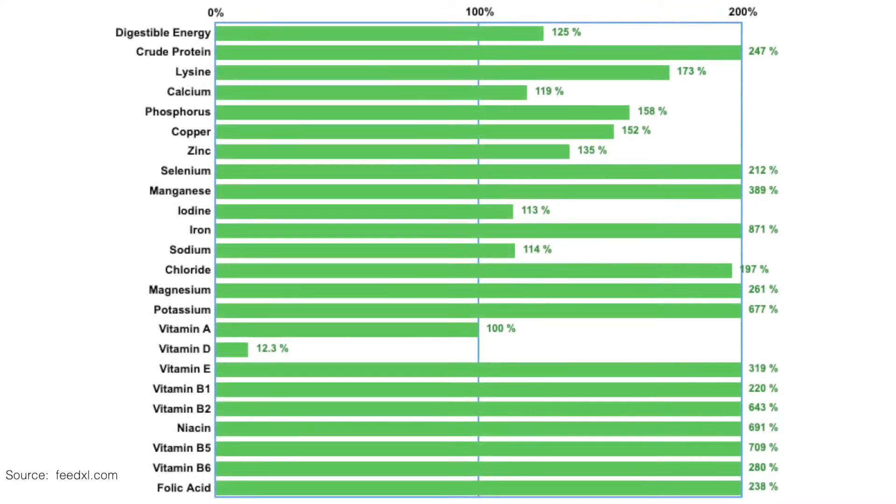Now as you can see by this graph, the diet is now completely balanced with all nutrient requirements being met because we've now added 70 grams of Megamin Equine Enhancer to the diet.